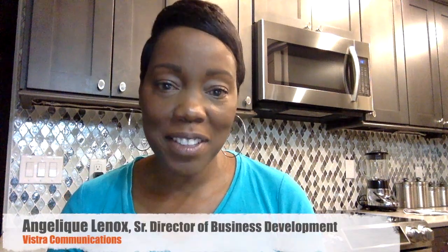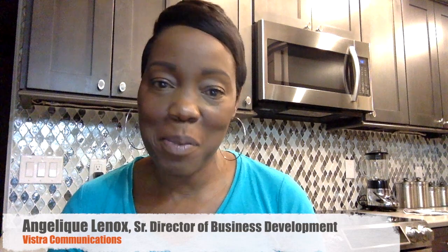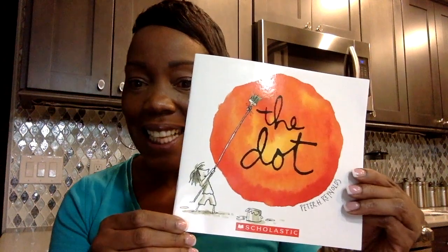Hello, and welcome to Storytime Online. I'm Angelique Lennox, Senior Director of Business Development for Vistra Communications, and I'm so excited to be here. I love to read. Today, we are reading a book called The Dot by Peter H. Reynolds. This is brought to you by, and with permission, from Scholastic Incorporated.